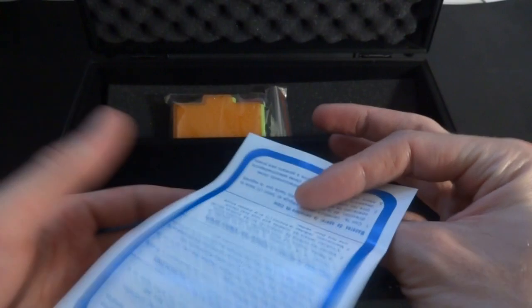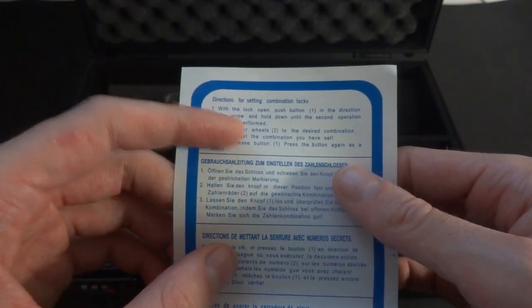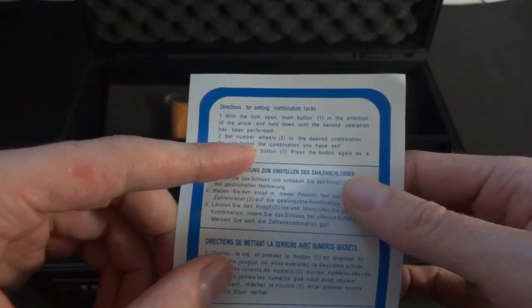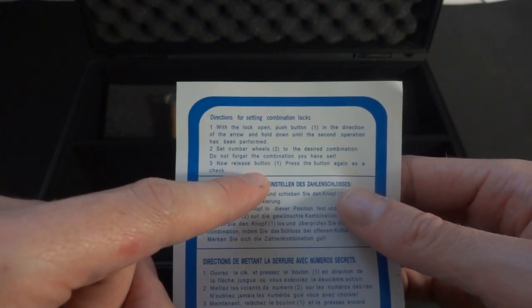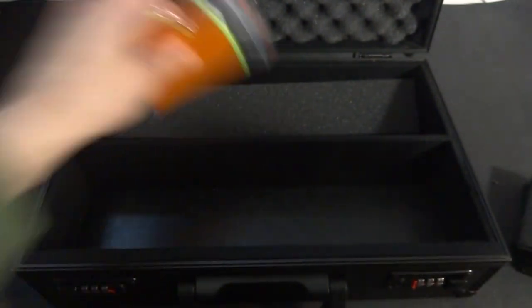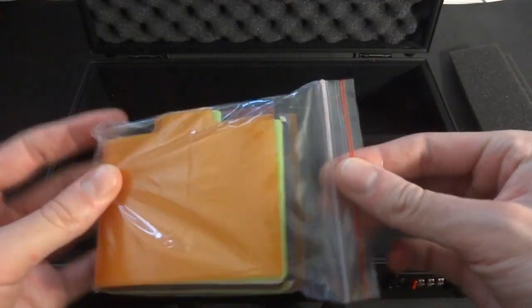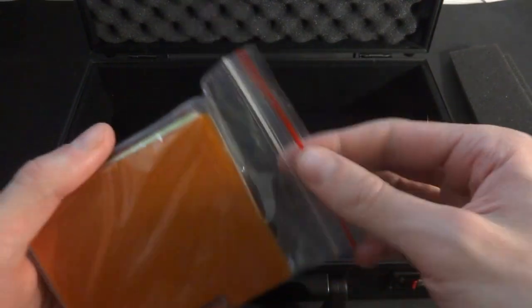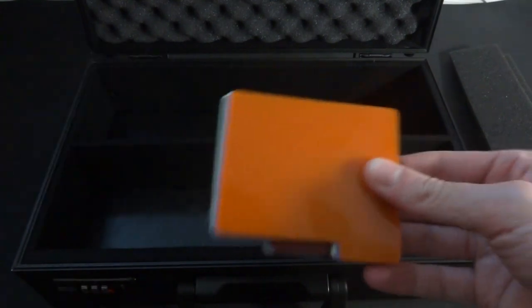Here's the locking mechanism instructions: push button one in the direction of the arrow, hold until the second operation is performed, set your desired combination, and don't forget the combination you've set. Let's set the lock real quick. Oh wow — it also comes with a really cool packet of colored dividers! A whole assortment of colors — I really like these a lot.